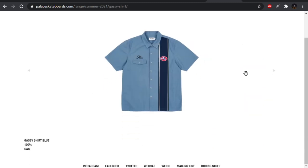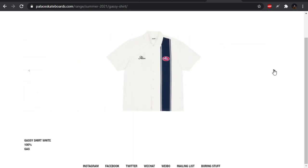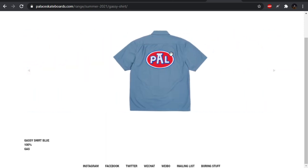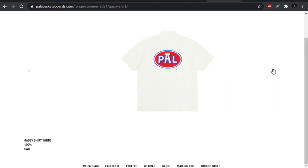We have the gassy shirt — gas station shirt. I think this is an STP logo, it's definitely a play on some logo. It's clean, I will say. I guess the Pal logo, their play on the original logo, it doesn't work the greatest. Not feeling it, but colorways look clean.